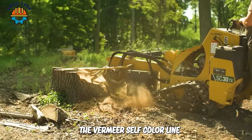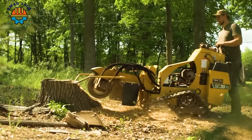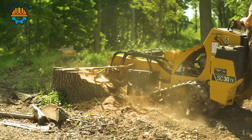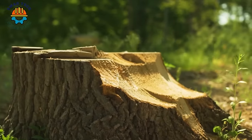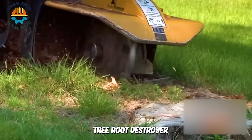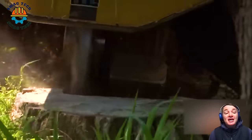The Vermeer South Carolina 30 Texas tree stump cutter is the optimal solution for removing tree stumps effectively and easily. This compact yet powerful machine is designed to tackle stubborn tree stumps quickly. Each operation of the Revolution Tree Root Destroyer is an important step forward in protecting and restoring the environment.